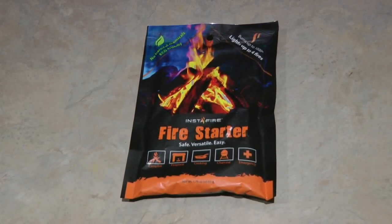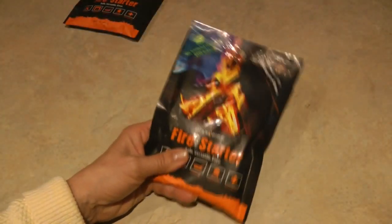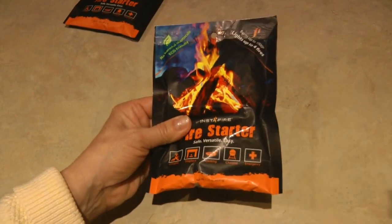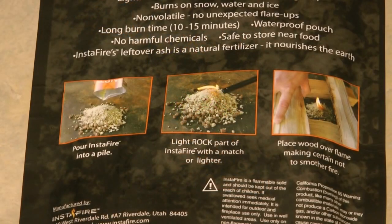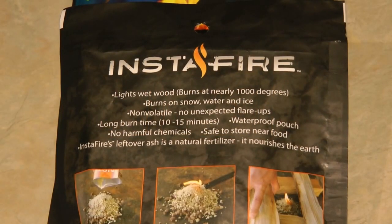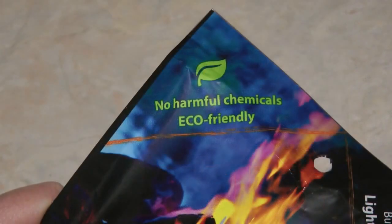InstaFire is a product that lights wet wood and burns at nearly 1,000 degrees. You can light a fire on snow, on water, on ice with InstaFire. Pour InstaFire into a pile, light the rock part with a match or lighter, then place wood over the flame — making sure you don't smother the fire. It burns for 10 to 15 minutes.